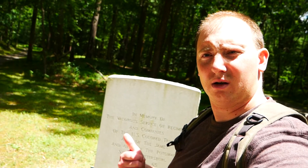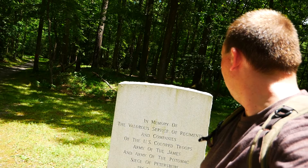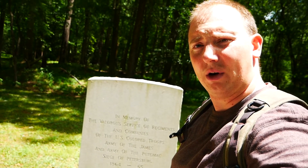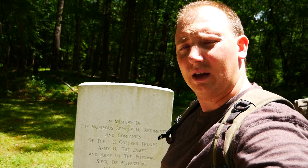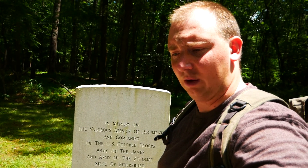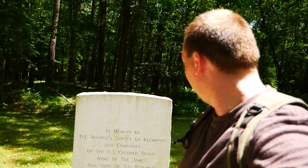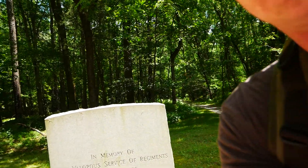Welcome back. You're watching Alive in History. My name is Tyler and today we're in Petersburg, Virginia. As you can see over my right shoulder, I'm at the site of a monument that serves to commemorate some of the colored troops that fought with the Union here at the Petersburg and Richmond sieges and campaigns.